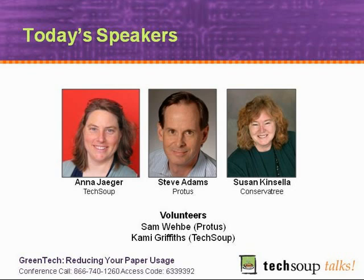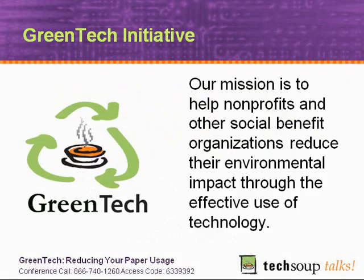I'm Kami Griffiths, the Training and Outreach Manager. I'll be volunteering on the chat. During the webinar, at any time if you have questions about TechSoup or about ReadyTalk, or if you're having any issues with hearing me or with the slides, just send me a quick chat. And Sam Weavey from PROTUS will be answering any PROTUS or MyFax related questions during the webinar. He also knows a lot about paper usage and statistics. So please feel free to send questions through the chat at any time.